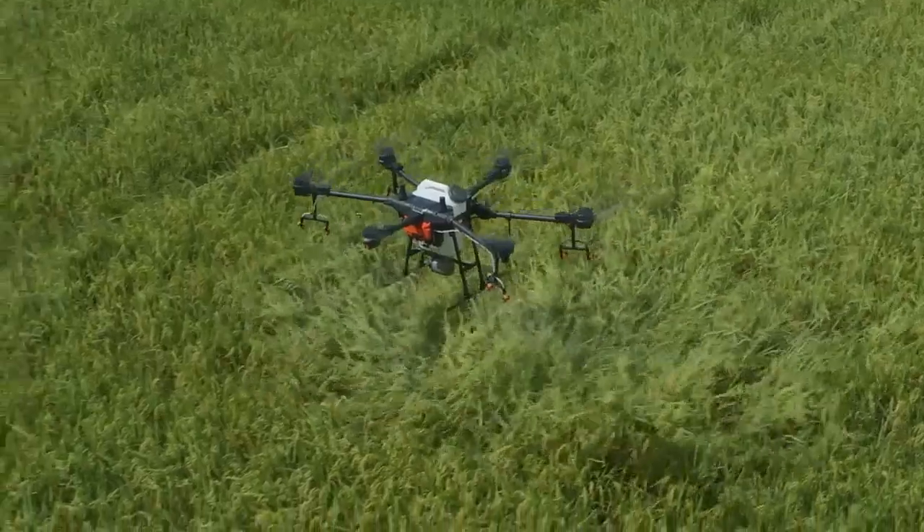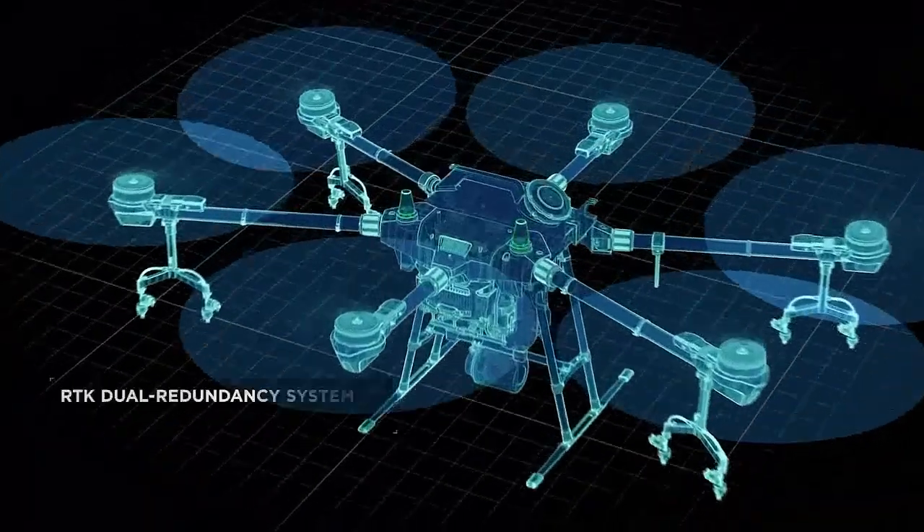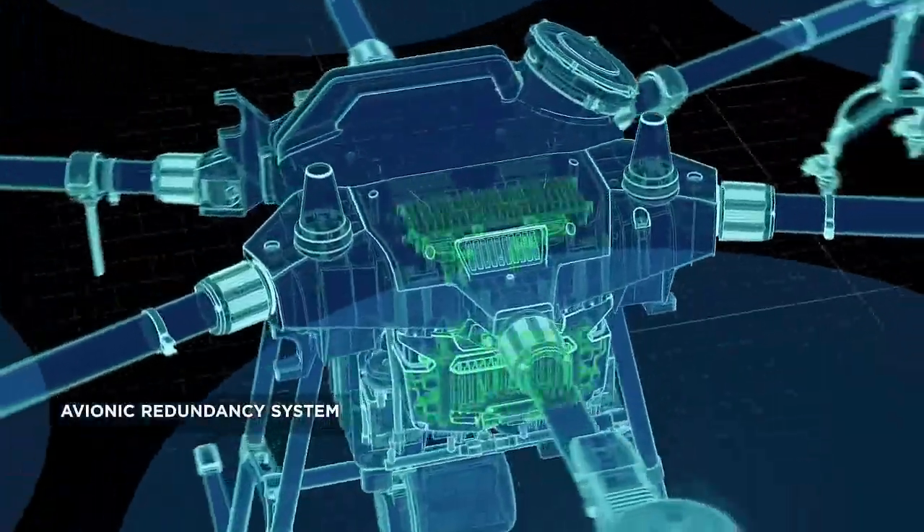The Agris T16 was designed from the ground up. It features six rotors, an RTK dual redundancy system, and an avionic redundancy system.